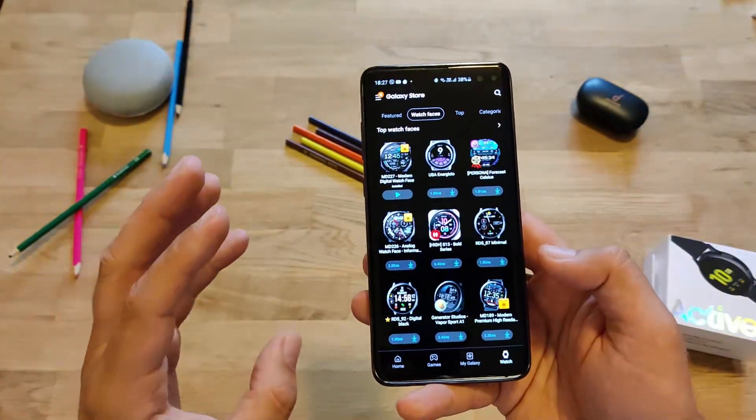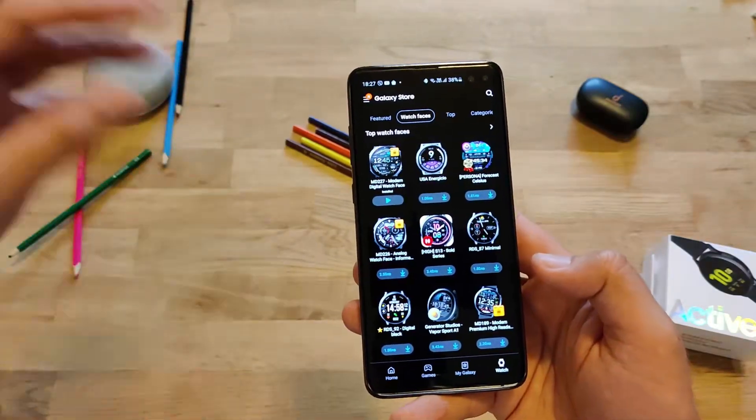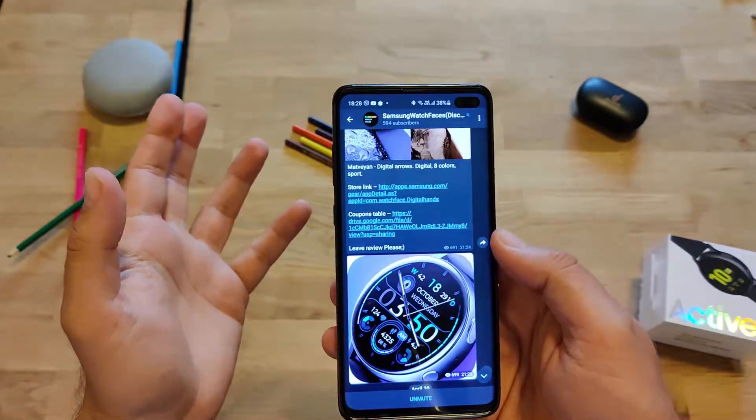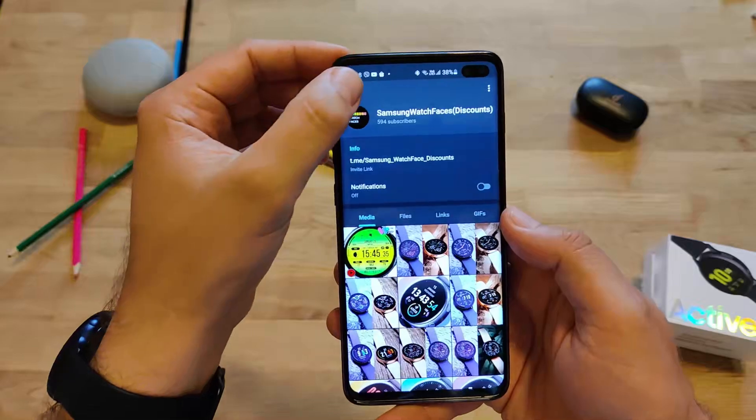That's understood because developers are putting really a lot of effort to create all these nice watch faces. But I found a Telegram channel where apparently you can get watches directly from the developers, and also take coupons there. I'm going to show you how this works. I'm in Telegram and there is one channel called Samsung Watch Faces Discounts.